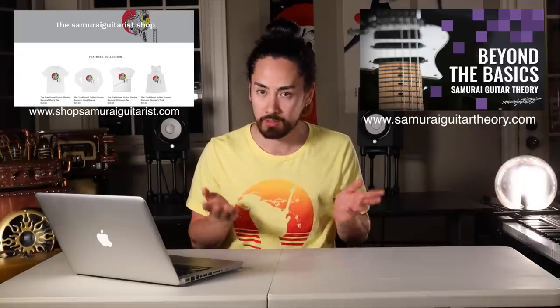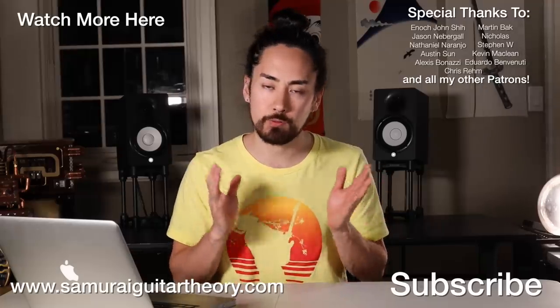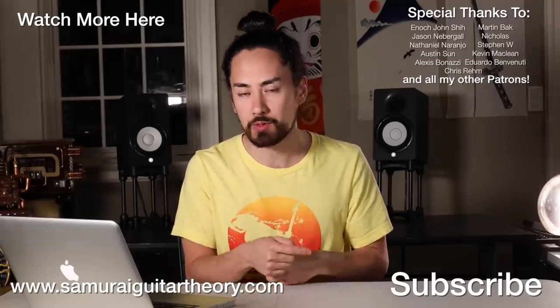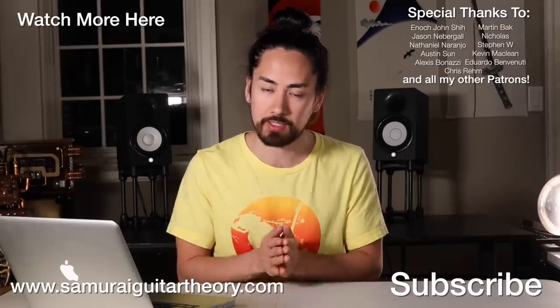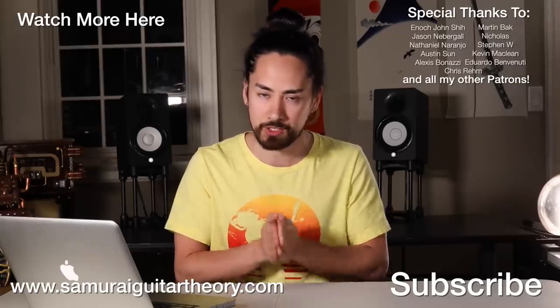Ladies and gentlemen, there you have it — the worst guitars I could find on Reverb.com. If you happen to like any of these guitars, power to you. You got to live your life as you see fit, and one person's trash is the next person's treasure, even if that second person is clearly lacking in taste. If you like what I do, a great way to support my work is heading over to www.shopsamuraguitarist.com and picking up some Sammy G merch. Alternatively, you can check out my course platform at www.samuraguitartheory.com. Thank you all for watching. If you want to check out another video like this one, hit that link. If you're new here, hit that subscribe button. Let me know what you thought about any of these guitars in the comments. Until next time, I'm Samurai Guitarist — thank you again for watching, and I'll see you soon.